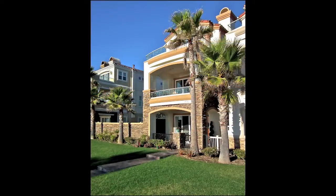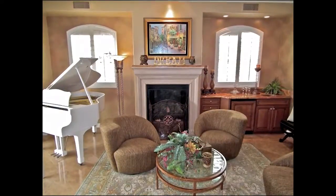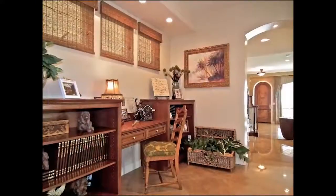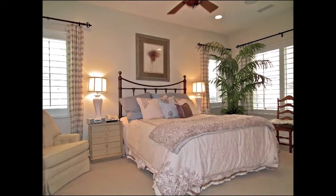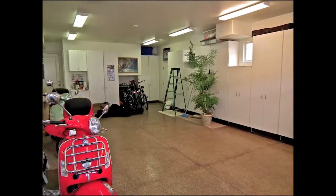The approach is impressive and charming, as is the sun-filled fireside living room. Just off the Galleria study is the guest bathroom, downstairs bedroom, and a finished tandem four-car garage with two additional parking spaces.